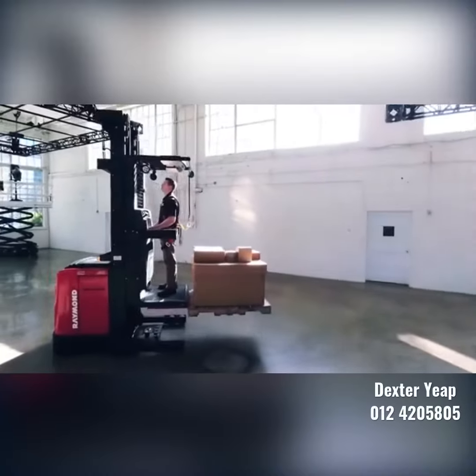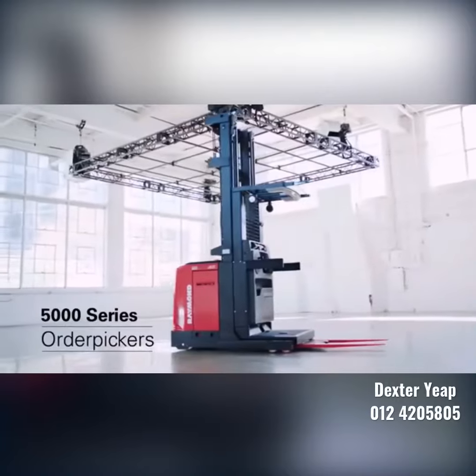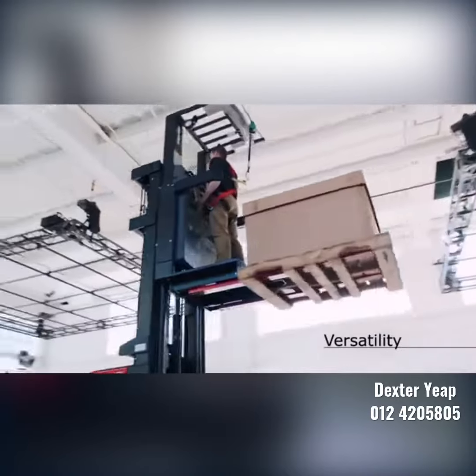At Raymond, we design and build the best lift trucks in the business. The 5000 series order pickers are built with three things in mind: productivity, versatility, and efficiency.